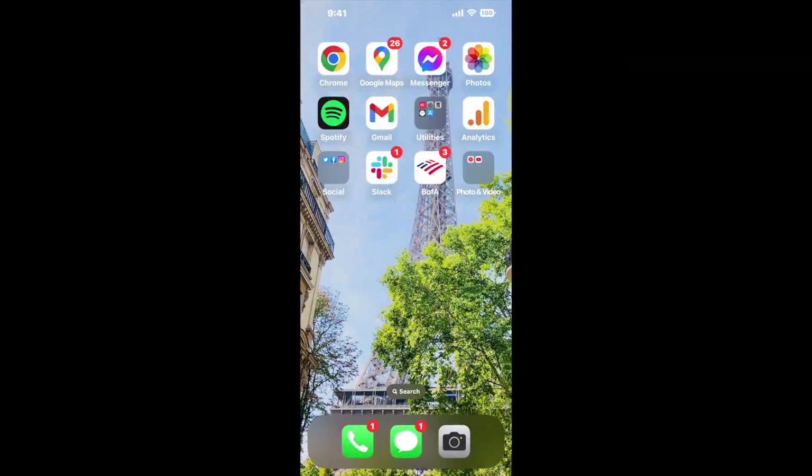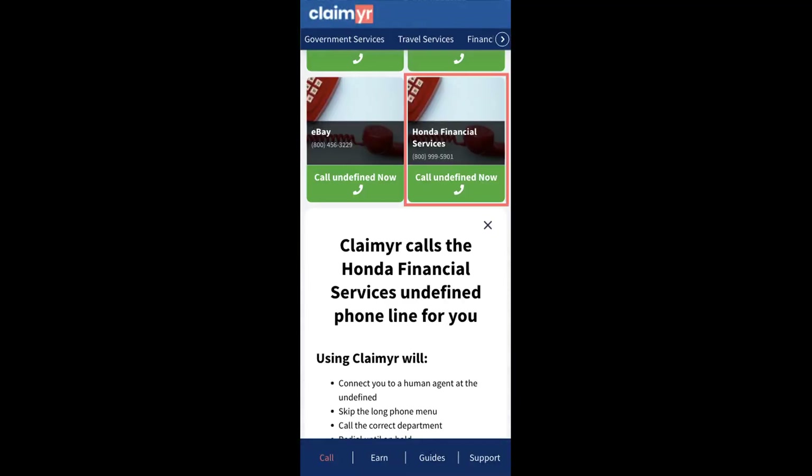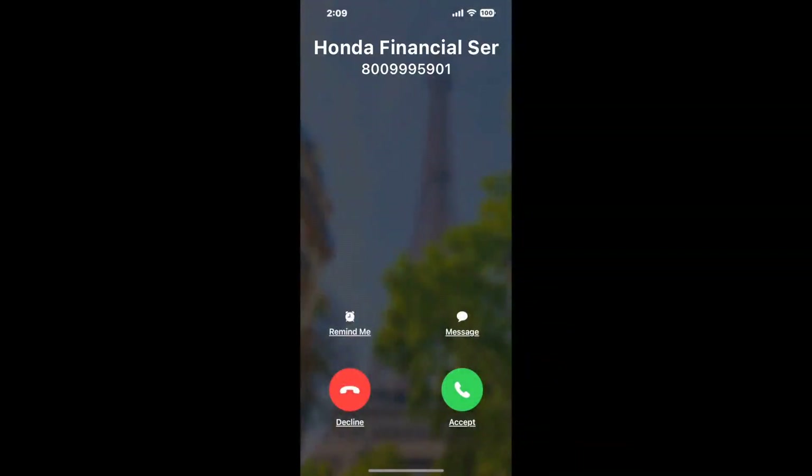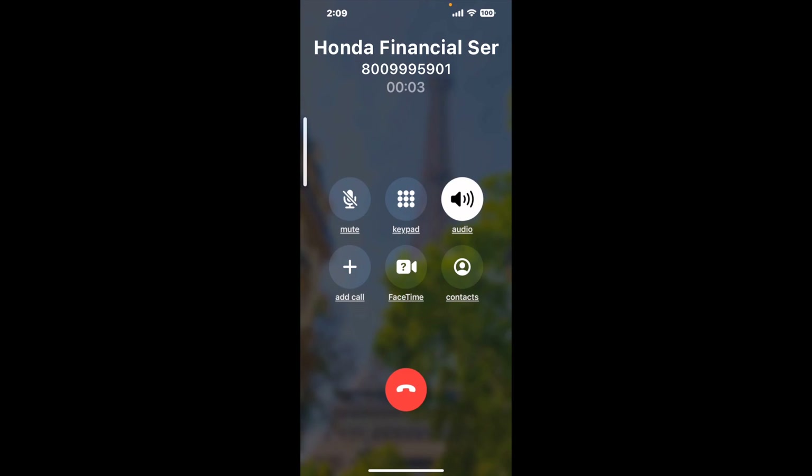I built a calling tool. To use it, open up your browser, go to claimer.com, and search for the Honda Financial Services option. Claimer can automatically call any phone line for you. It'll connect you directly to a human at Honda Financial Services. It dials the number and stays on hold for you while it waits for an agent to take the call. When it detects an agent, it'll send the call to your phone.